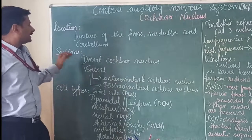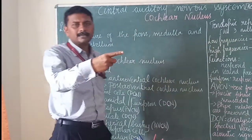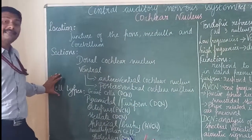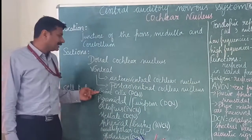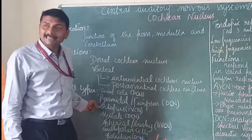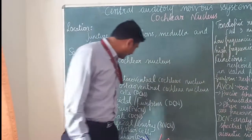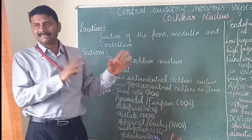There are two sections of the cochlear nucleus: the dorsal cochlear nucleus (DCN) and the ventral cochlear nucleus (VCN). These are made up of a set of cell types: giant cells, pyramidal cells, octopus cells, stellate cells, spherical cells, multipolar cells, and globular cells. These cells make up the DCN and the VCN.